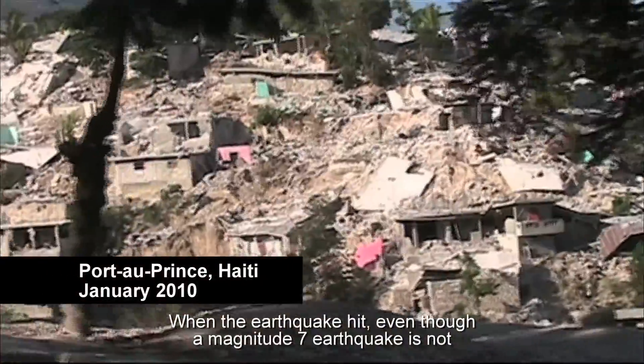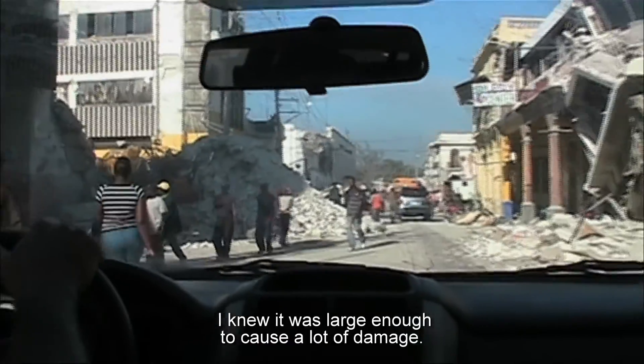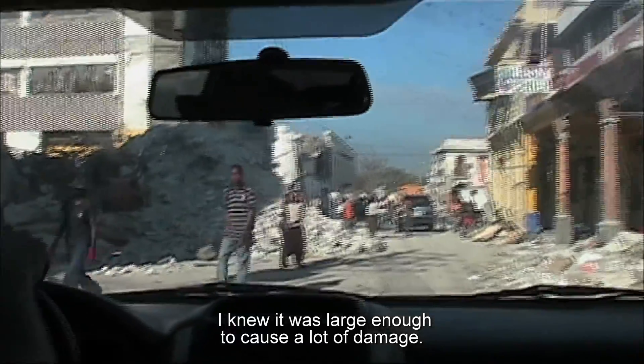When the earthquake hit, even though a magnitude 7 earthquake is not the maximum earthquake that this place could experience, I knew it was large enough to cause a lot of damage.